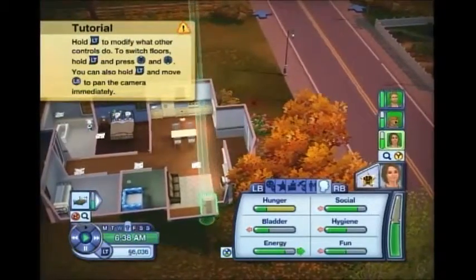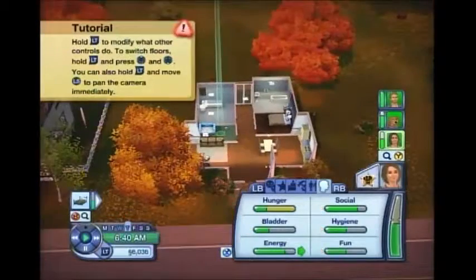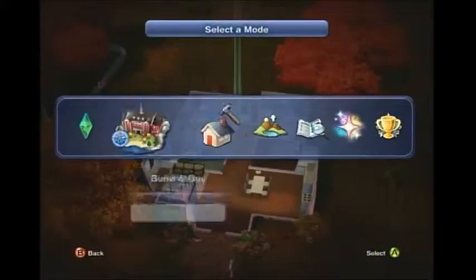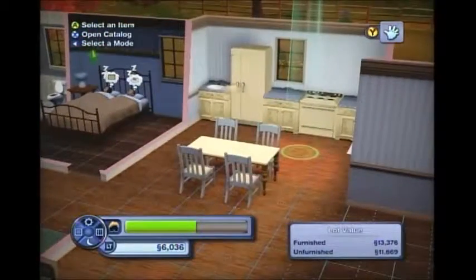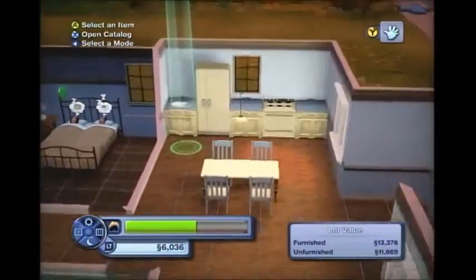I'm very confused, but anyway let's move on. We got 130-something simoleons from selling, and overall we have 6,036 simoleons. I want to start renovating this house because it definitely needs some renovations — just a tad bit. I'll probably do more in the next episode, episode 8 or something.